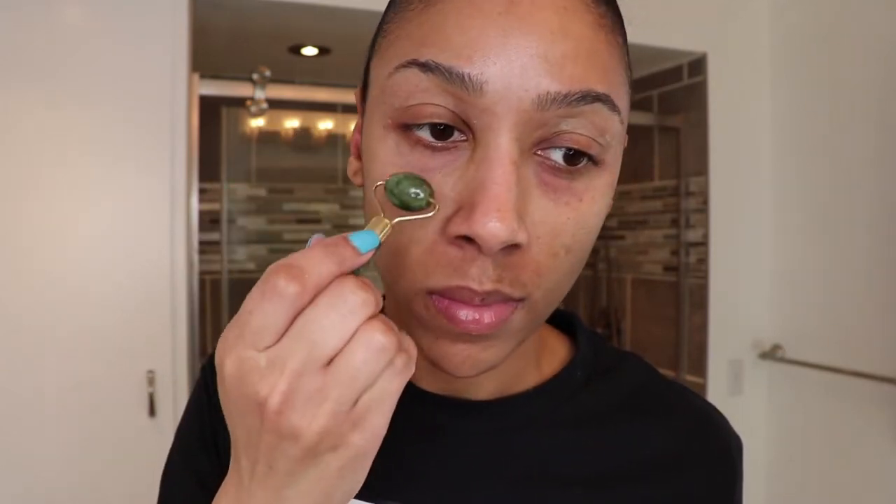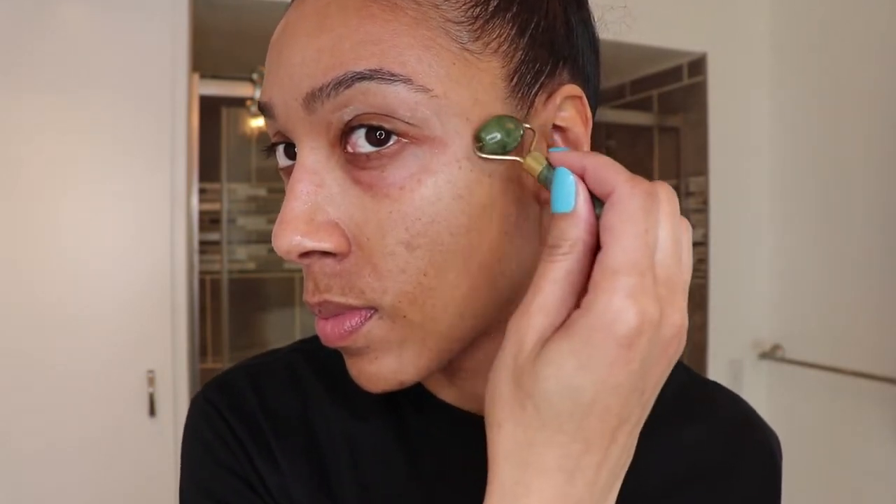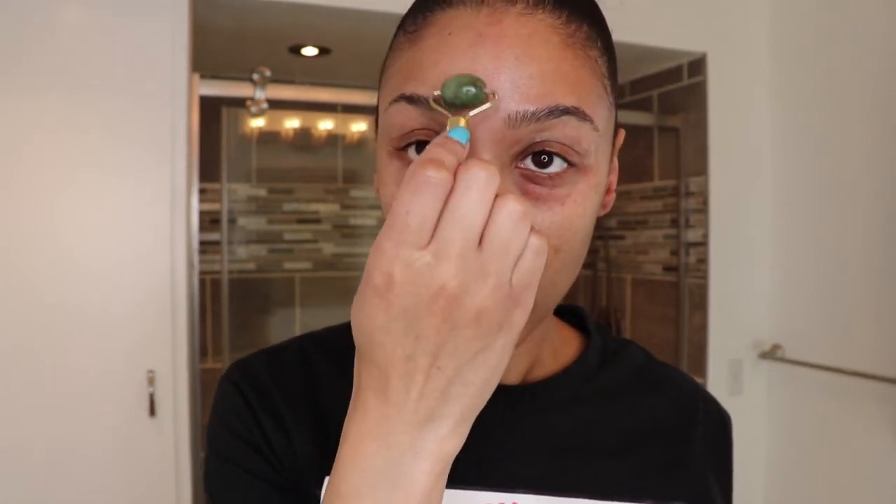Jade rollers are available in a variety of shapes and sizes. I use the smaller stone closer to my eye area to reduce puffiness. If you're looking to buy one, the most expensive I found was over $300, which included an authentic jade stone. But there are more budget-friendly options — Amazon has them for between $7 and $30, or you can hit up your local Dollar Tree and get one for a dollar, which is what I did.